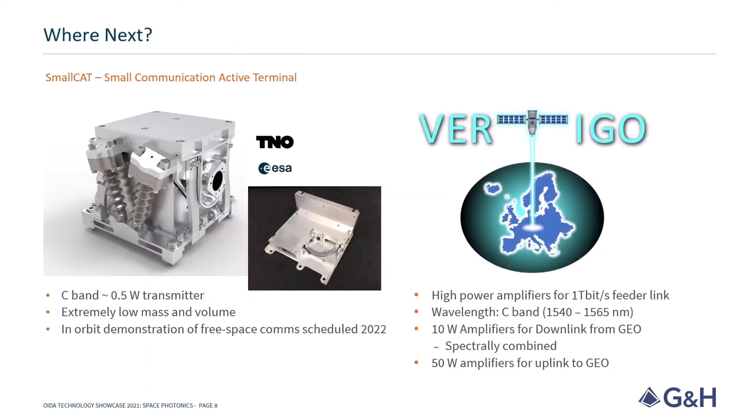With a lot of exciting activity in space photonics, there are two projects I want to share today. Firstly, Smallcat: this involves GNH delivering a miniaturised gigabit per second transmitter for an in-orbit demonstration of direct-to-earth laser communications next year, in 2022.